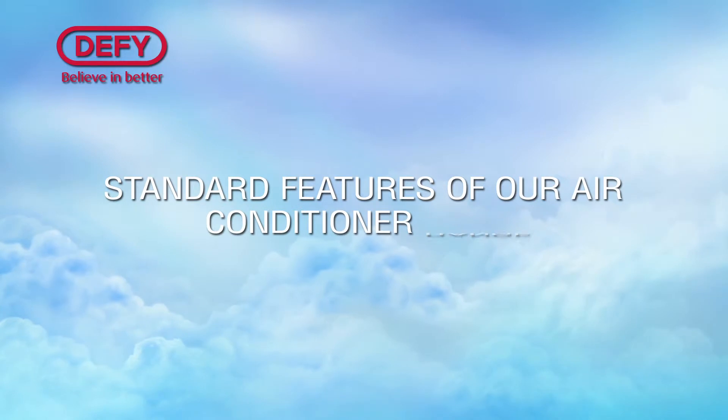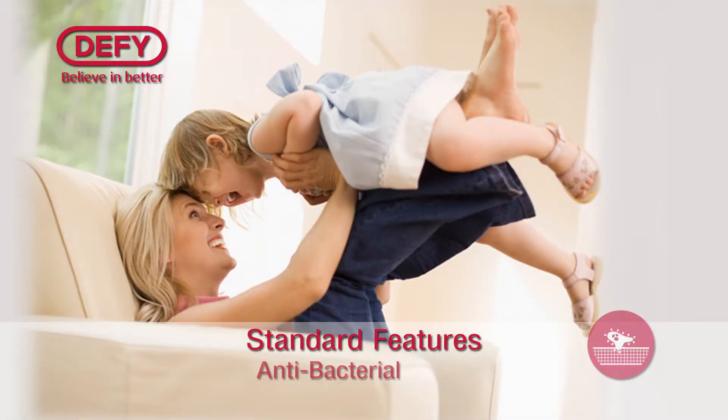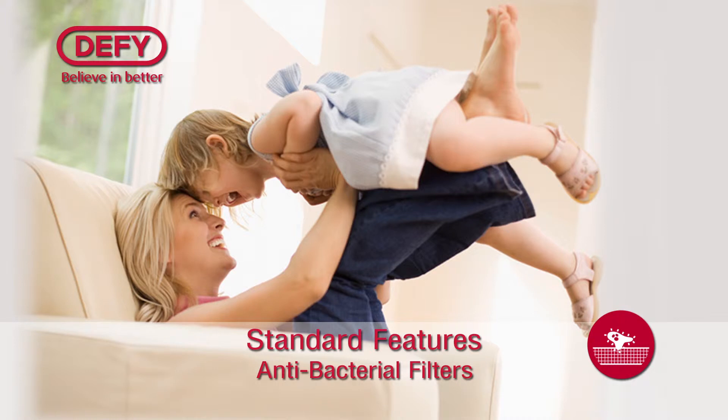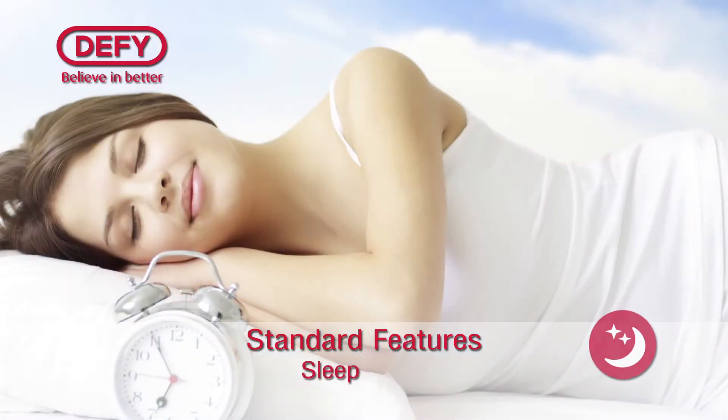Standard features of our air-conditioner range include an energy rating of A, antibacterial filters which help emit clean fresh air, a dehumidifying function that removes moisture from the air when cooling is not required, and a sleep mode that allows suitable and comfortable temperatures to be maintained while you sleep without the high energy costs.